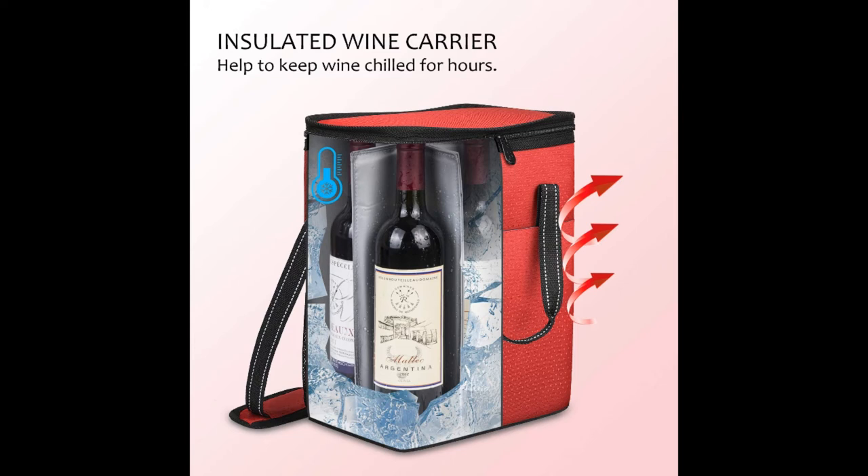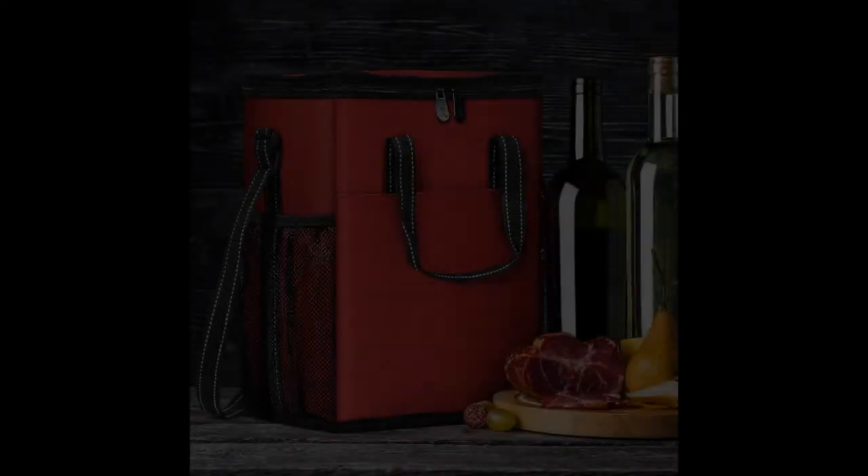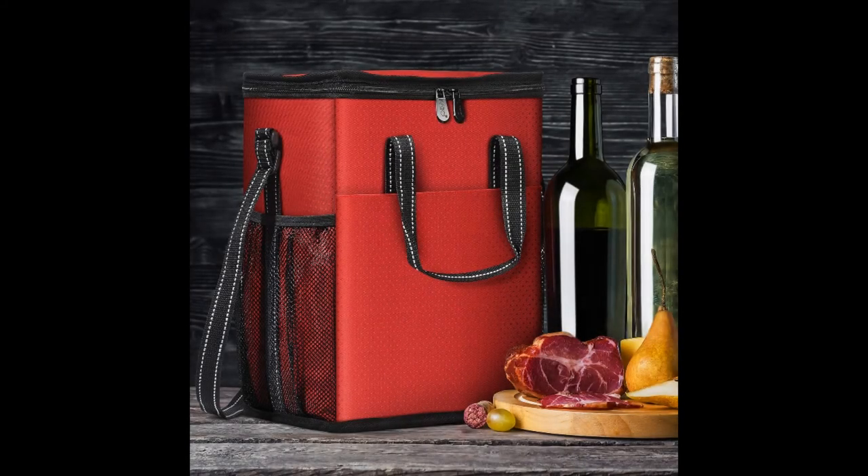In the bag, the wine will also stay well chilled for hours. If you're not a wine enthusiast or you're not bothered about drinking wine at the right temperature, you can buy this as a gift for a loved one who loves their wine.